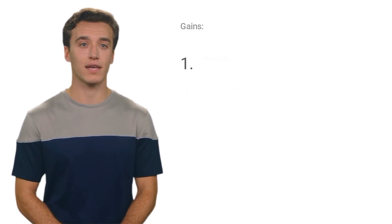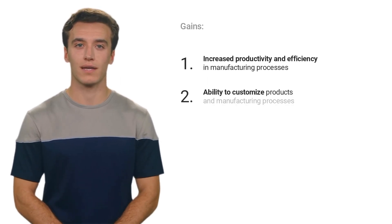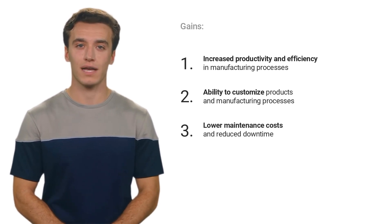With the Max Pro Industrial Machine, however, they stand to gain increased productivity and efficiency in manufacturing processes, the ability to customize products and processes, and lower maintenance costs and reduced downtime.